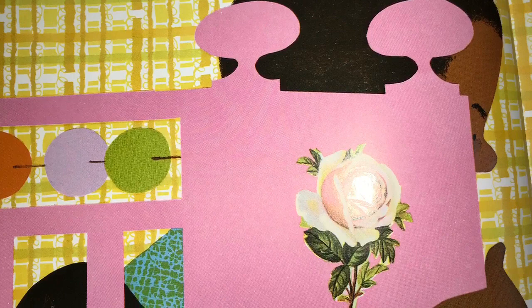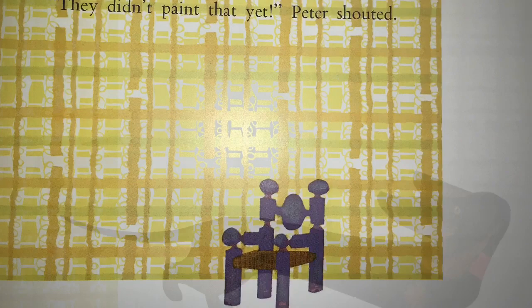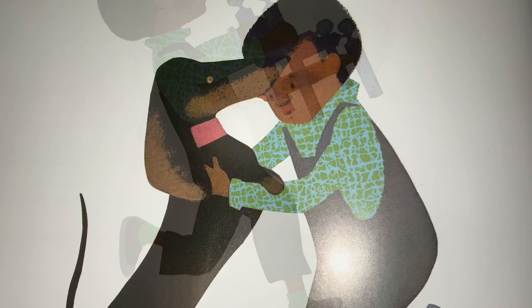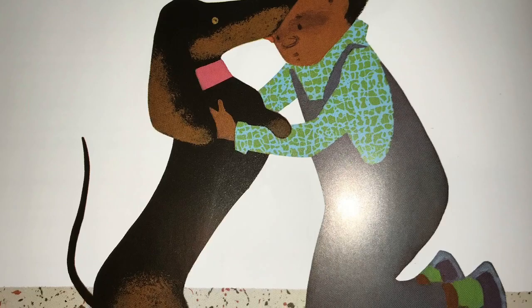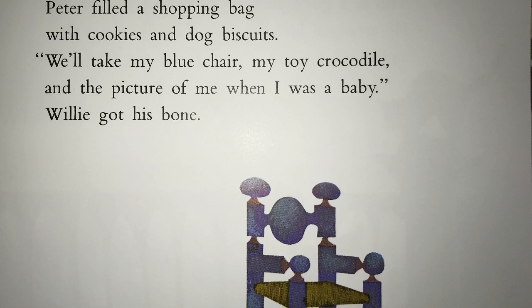Not far away stood his old chair. They didn't paint that yet! Peter shouted. He picked it up and ran to his room. Let's run away, Willie, he said. Peter filled his shopping bag with cookies and dog biscuits. We'll take my blue chair, my toy crocodile, and the picture of me when I was a baby. Willie got his bone.